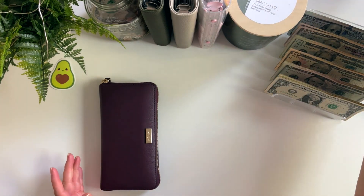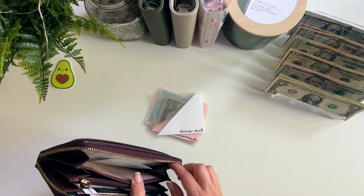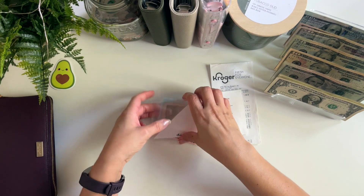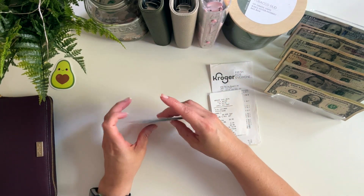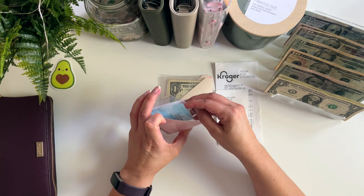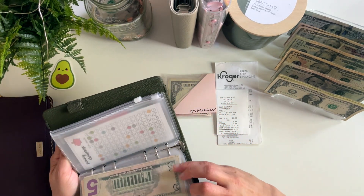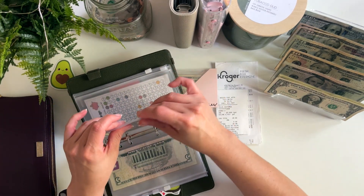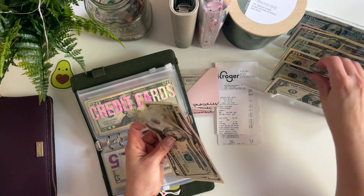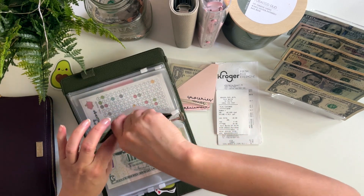We're going to start in my wallet. I did spend almost everything and a little bit more. I have a couple of receipts here. I don't have any change again. I had to use my credit card at the grocery store because I decided to buy two weeks worth of groceries. So today we are going to pay the credit card back the $37 that we went over. So we'll put $20, $30, $35, $36, $37 — that's going for groceries from last week.